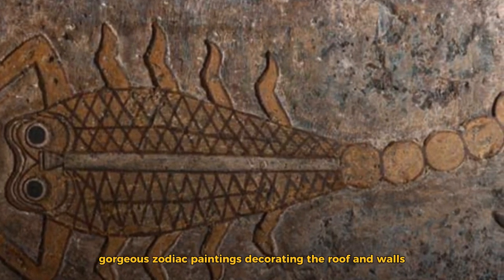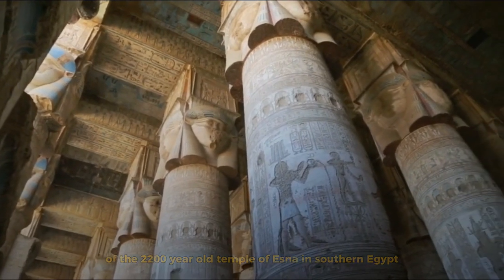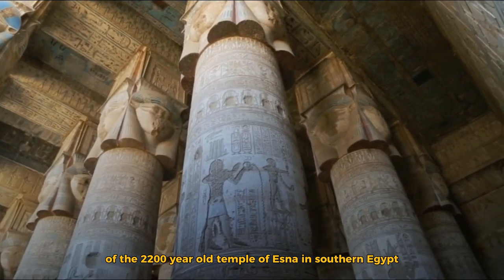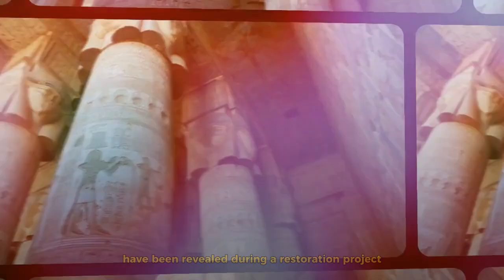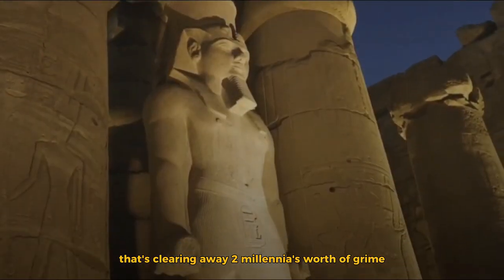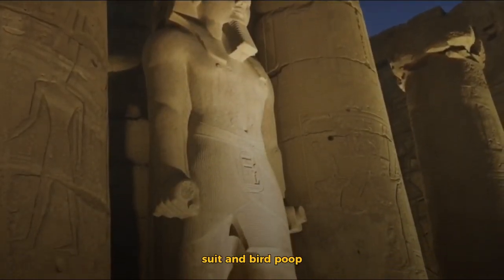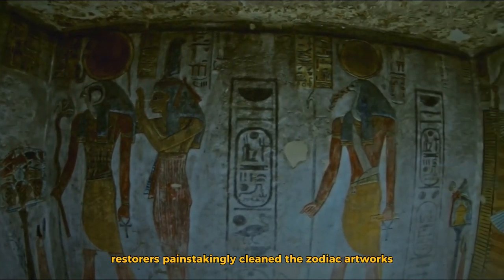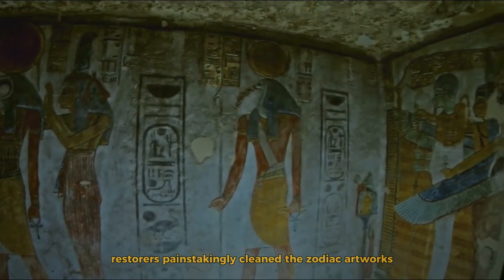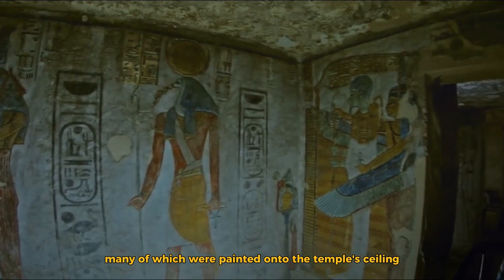Gorgeous zodiac paintings decorating the roof and walls of the 2,200-year-old Temple of Esna in southern Egypt have been revealed during a restoration project that's clearing away two millennia's worth of grime, soot, and bird droppings, researchers announced March 20. Restorers painstakingly cleaned the zodiac artworks, many of which were painted onto the temple's ceiling.